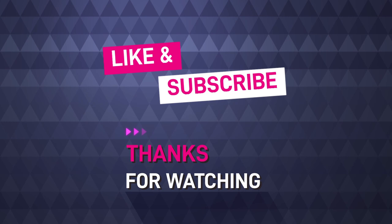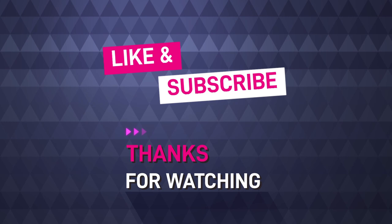I hope you've enjoyed today's show. Thanks for watching. Please don't forget to like and subscribe — I'll see you in the next episode for more on Helensburgh's railway history.